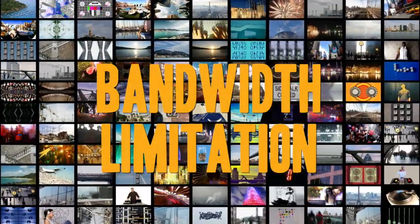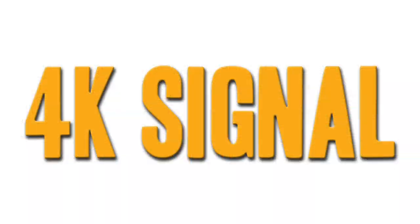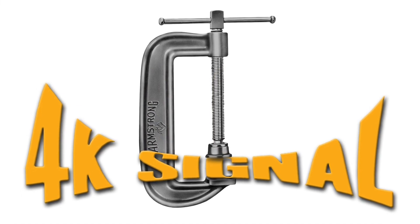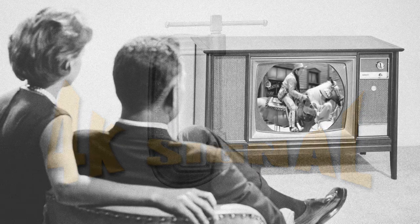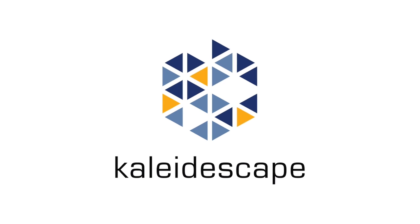Unfortunately, the bandwidth to offer true 4K across the internet to millions of viewers doesn't exist. So the streaming services compress the signal so it will fit on your internet connection. This literally squeezes the life out of both the picture and the sound quality, leaving you with a very mediocre entertainment experience.